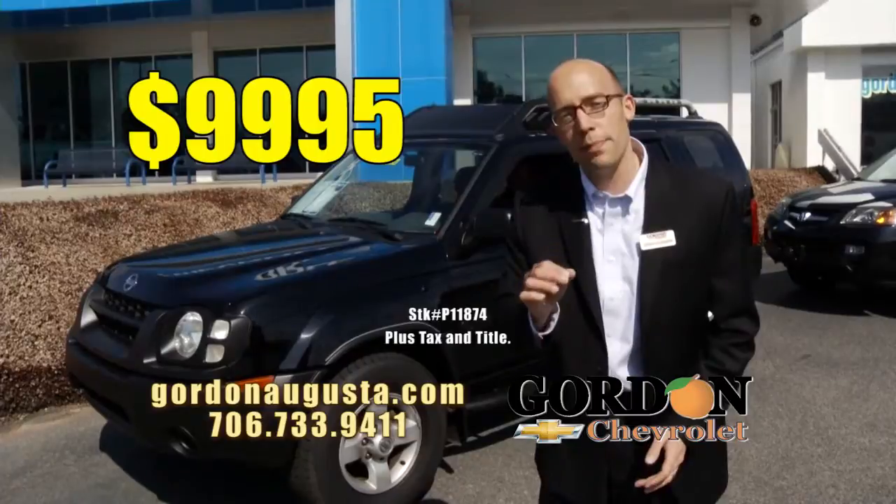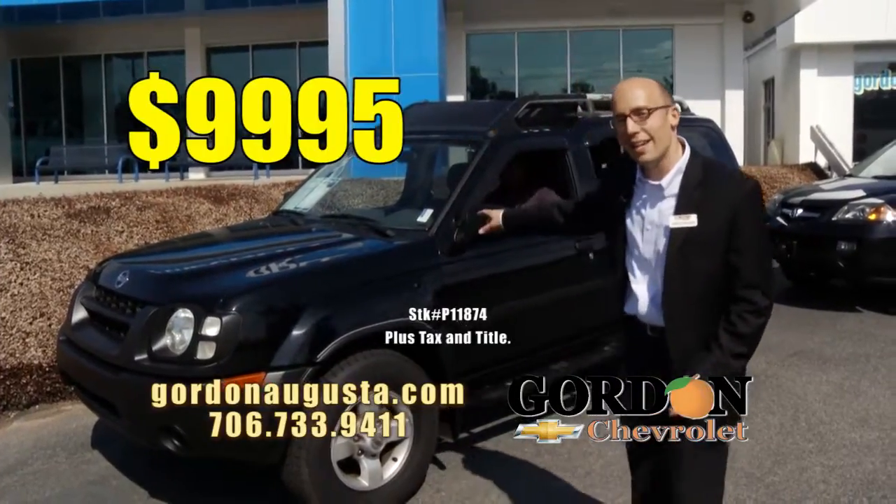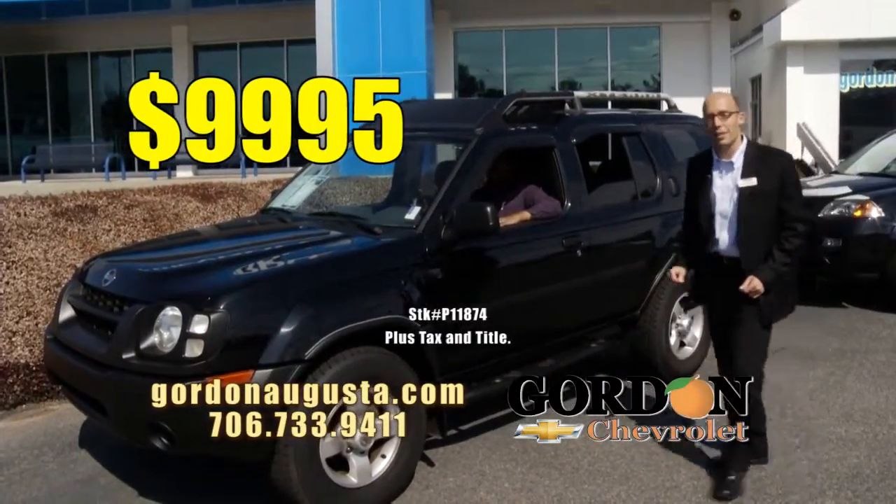$99.95. It's tax time. Are you getting that tax refund? Want something that's not going to break the budget? $99.95, 52,000 miles on the odometer.